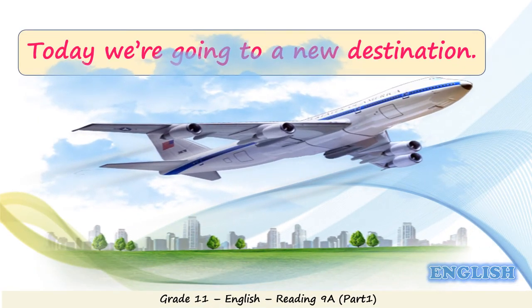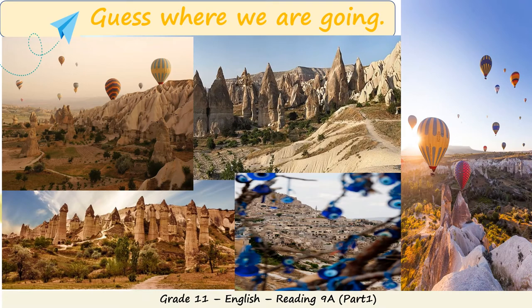Today in this lesson we are going to a new destination. Would you be able to guess where we are going? Look at the pictures — do they tell you anything? Maybe you've been to this place before. Yes, it's Turkey, and more specifically it's Cappadocia. That's right.